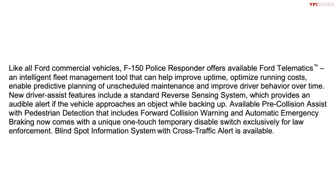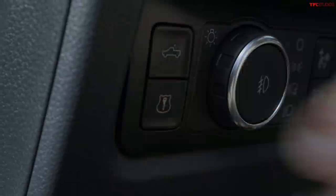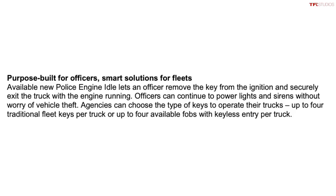It also has a police engine run mode where an officer can push a button, remove the key from the ignition, leave the vehicle safely, and lock it while the engine keeps running — in order to power communications equipment, additional cameras, lights, and sirens.